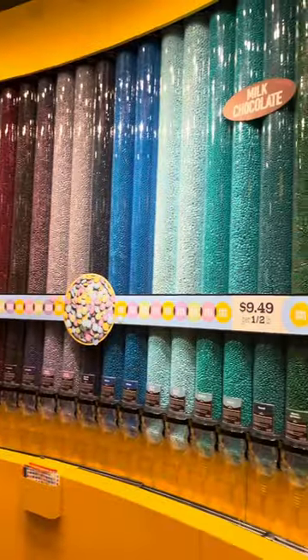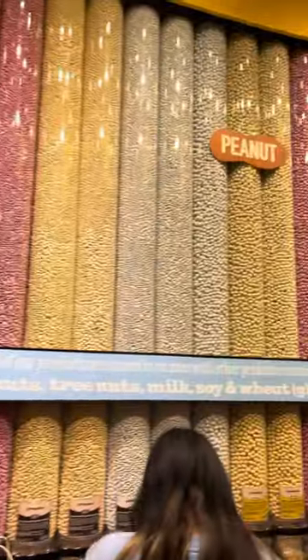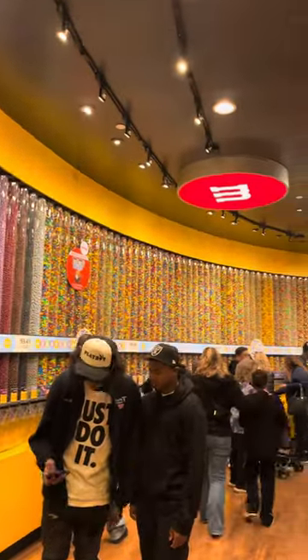They had plain, peanut, almond, crispies, pretzel, peanut butter — in all colors and shades. They even had a black M&M which I've never heard of.